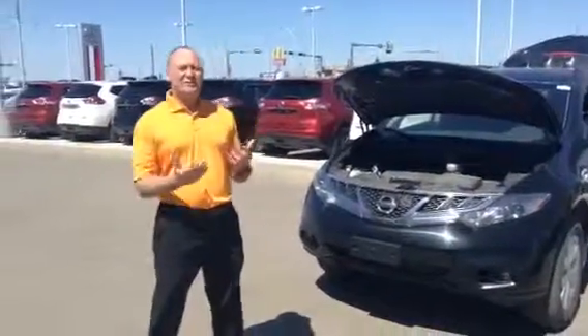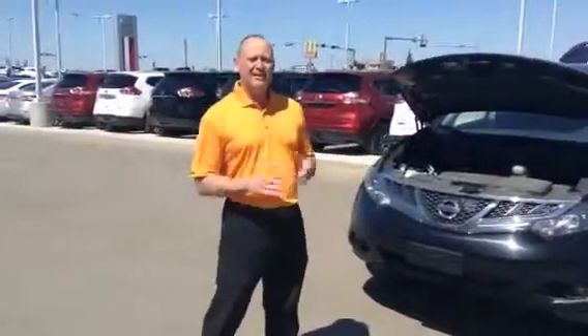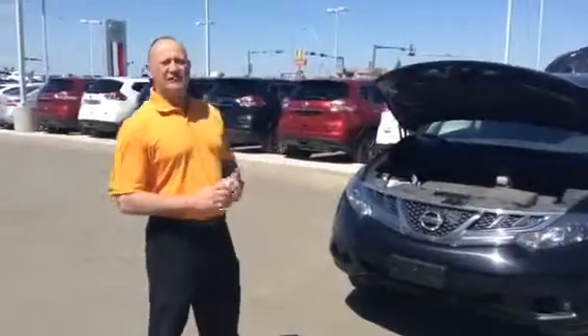It's Dwayne Sachs from Adelaide Nissan. How are you doing? Thanks for inquiring about a 2013 Murano. Let me tell you Mike, these vehicles are phenomenal.